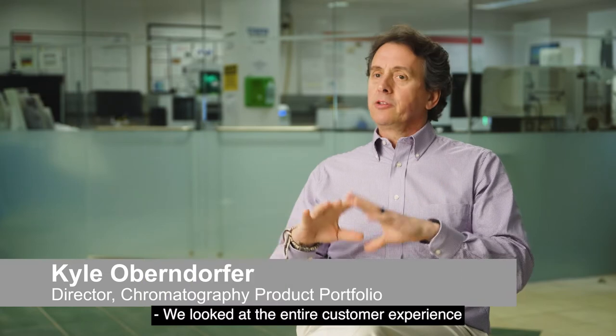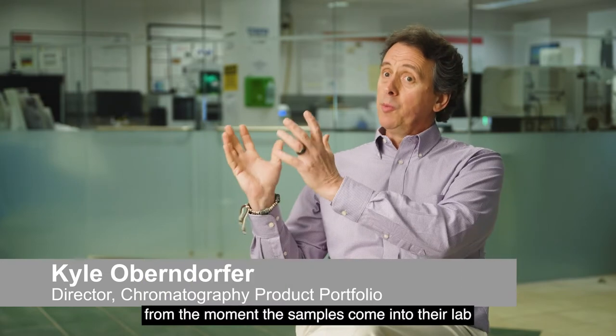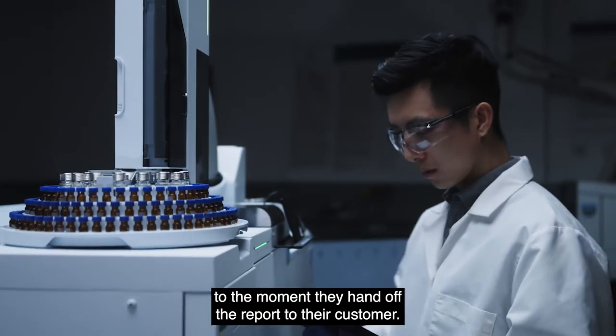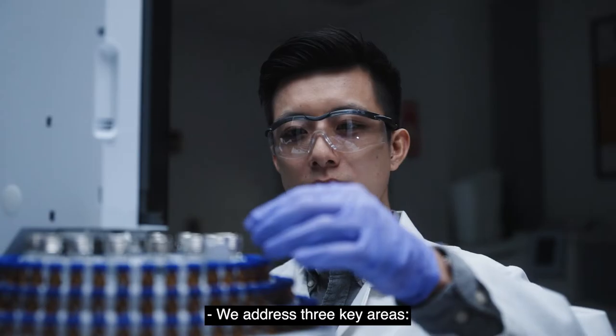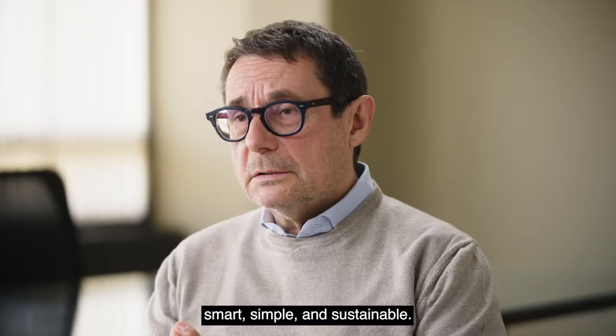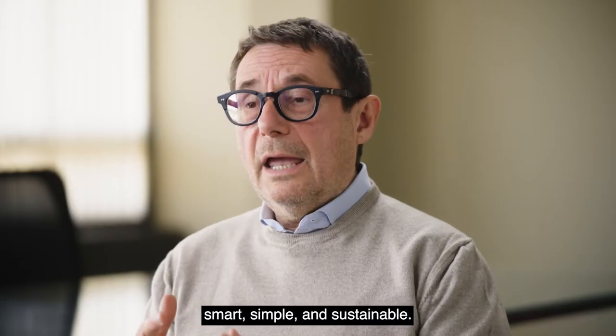We look at the entire customer experience from the moment the samples come into their lab to the moment they hand off the report to their customer. We've addressed three key areas: smart, simple, and sustainable.